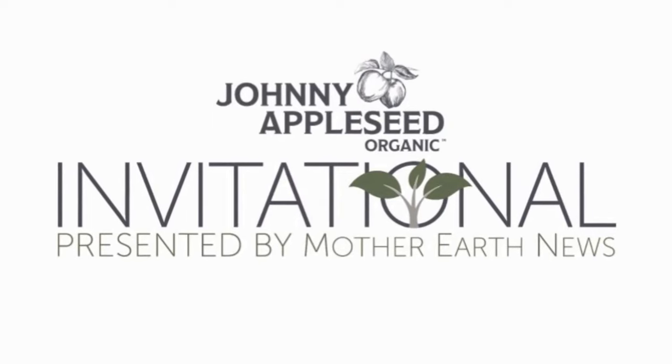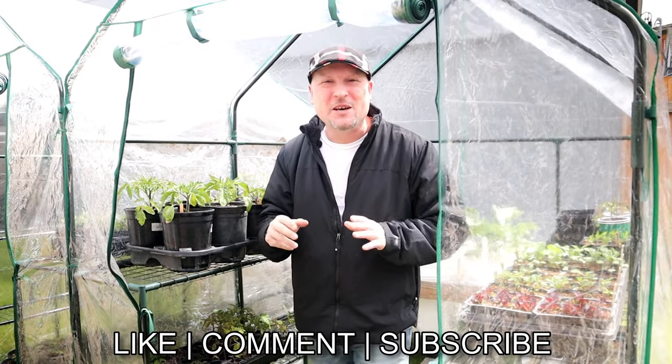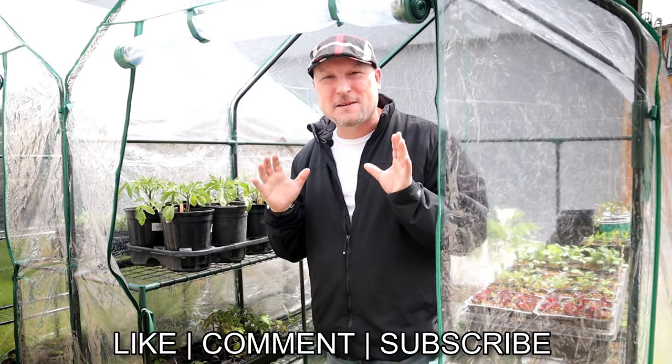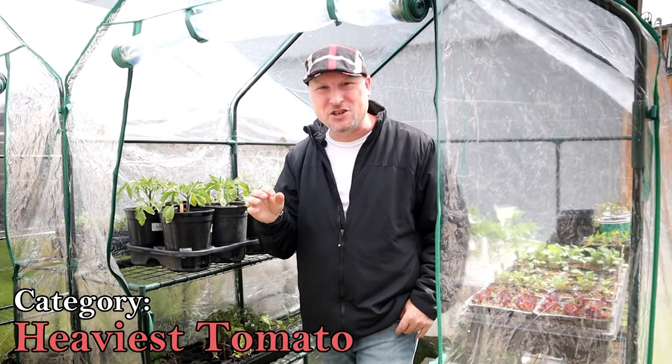Hey gardeners, Enoch here with The Urban Gardener and welcome to another of our Johnny Appleseed Organics Gardening Invitational videos where we're talking about tomatoes. In fact we're talking about growing the biggest tomato that we've ever grown for the heaviest tomato category of the competition.